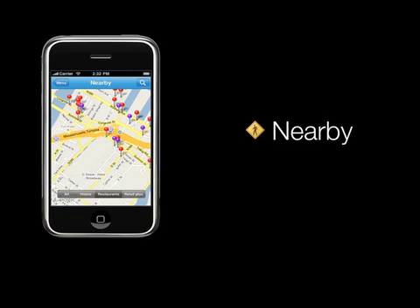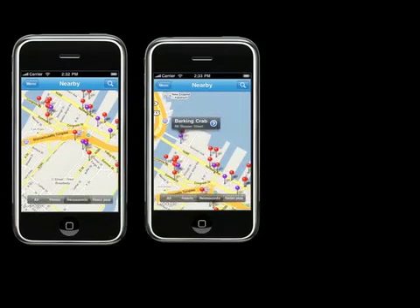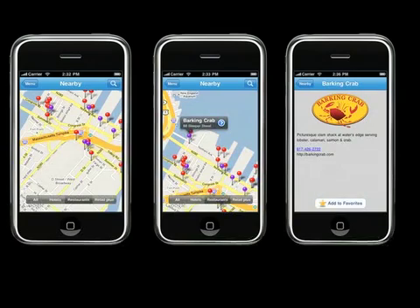The Nearby button shows local hotels, retailers, restaurants, and other attractions. The purple pins on the map are premium listings that are linked to a detailed page about the venue. These pages can include any information the retailer would like, and can be added to a favorites list by the visitor for easy retrieval.